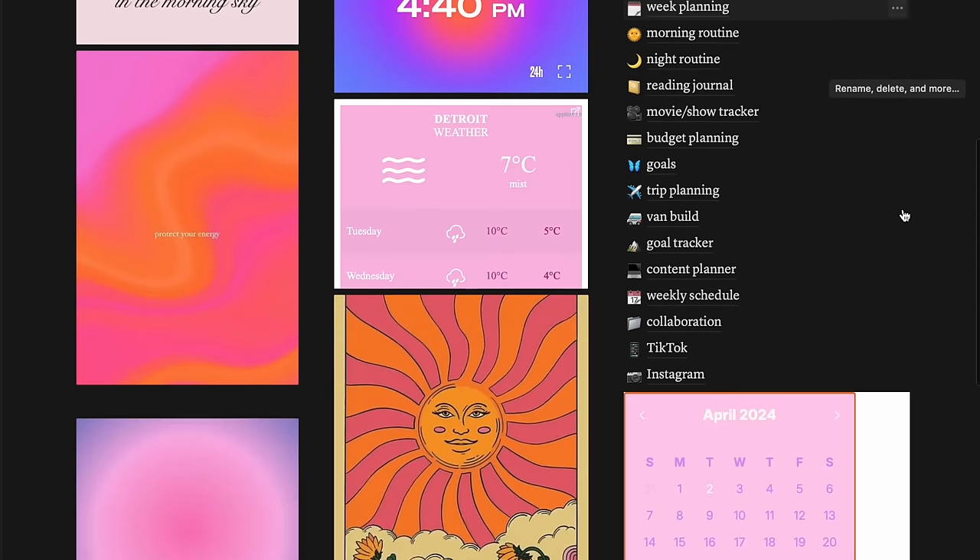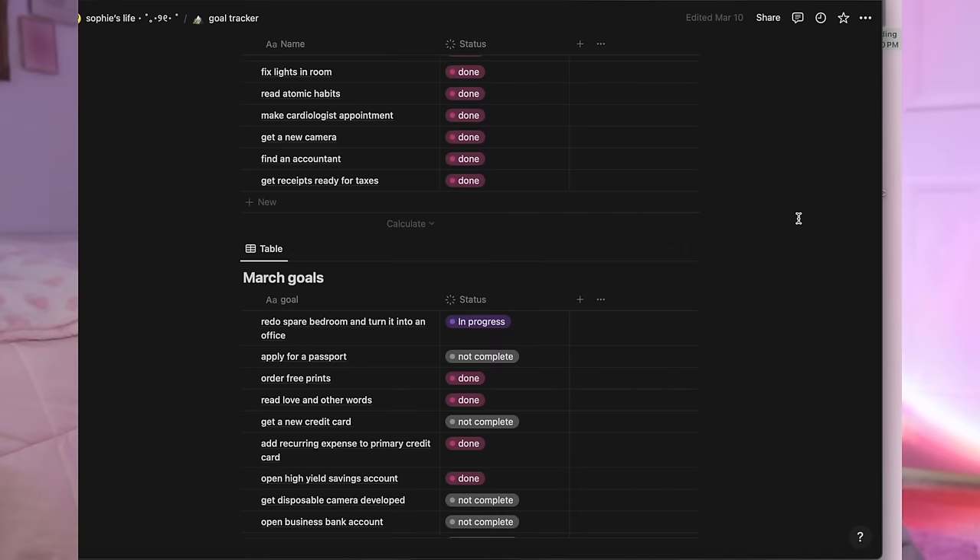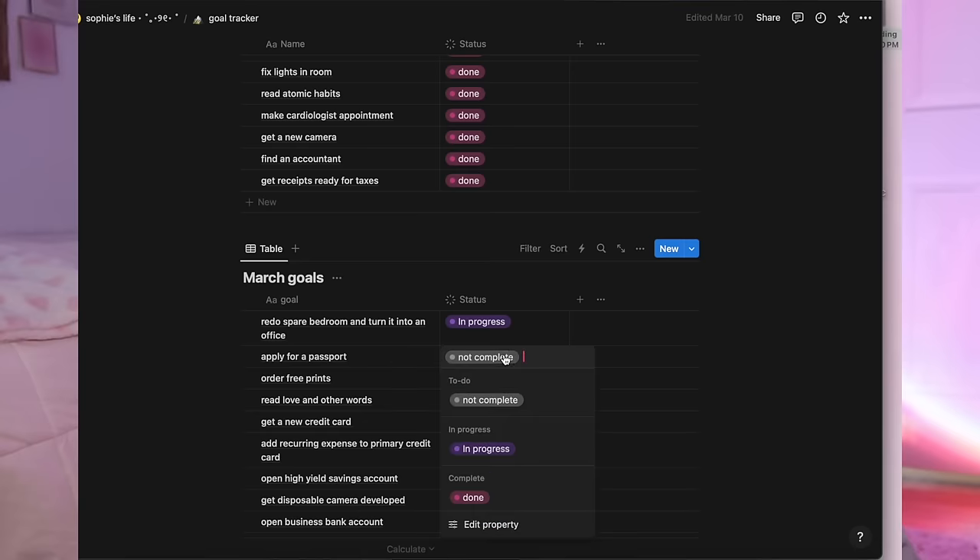Moving on to planning and organization — this is arguably the most essential part of a monthly reset. If you don't get your mind and goals in order, the month just goes by aimlessly without intentions in mind. I like to use Notion for this. I set up my Notion at the start of the year with every page I might need, including a goal tracker page. I make a table for each month, and anything rolled over from the past month gets dragged down to the next. I track the goal name and status — in progress or done — which holds me accountable and keeps me cognizant of what I want to prioritize.